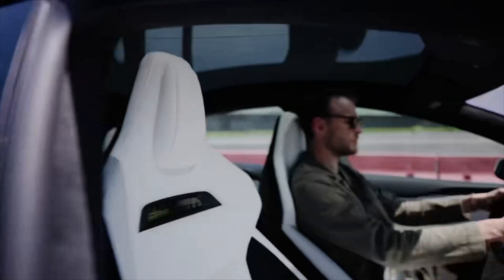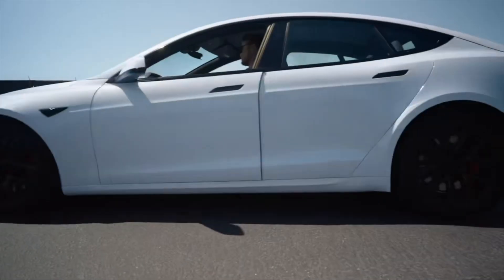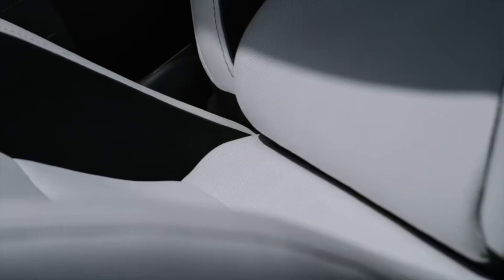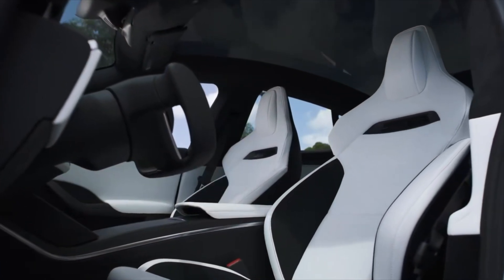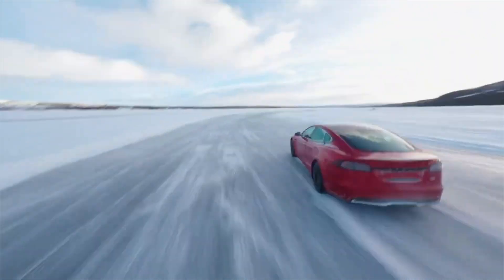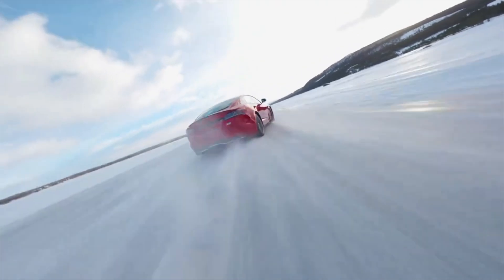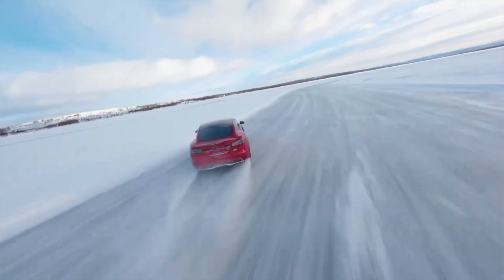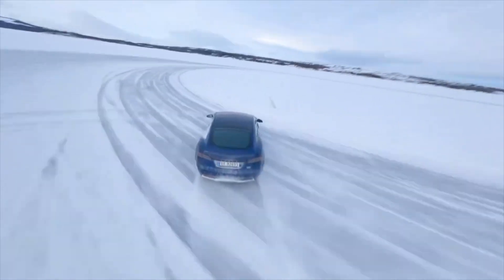The New Model S Plaid Sport Seats. With the unveiling of the New Model S Plaid Sport Seats, we continue this tradition of innovation by redefining comfort, support, and performance in high-G cornering scenarios. Engineered to provide increased lateral support, these seats ensure that drivers and passengers remain firmly planted during aggressive maneuvers, allowing for maximum control and confidence on the road or track.